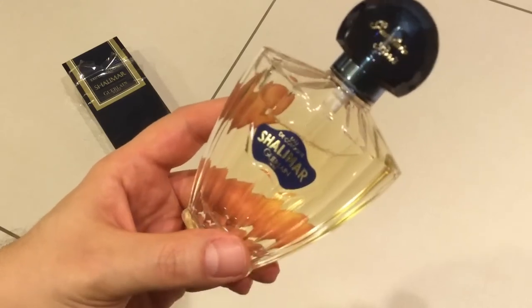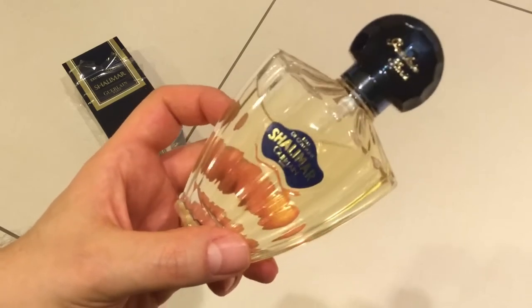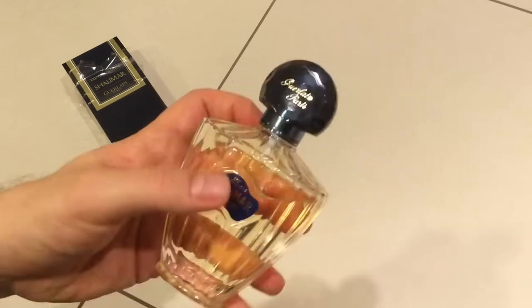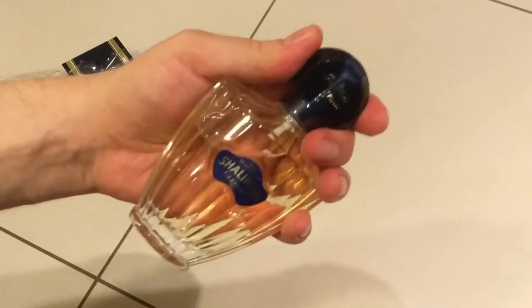So if you do get an opportunity to hunt down an Eau de Cologne of Shalimar, I do suggest it. The bottle is really cool too, but only if you get a chance — don't force yourselves, you know what I mean?